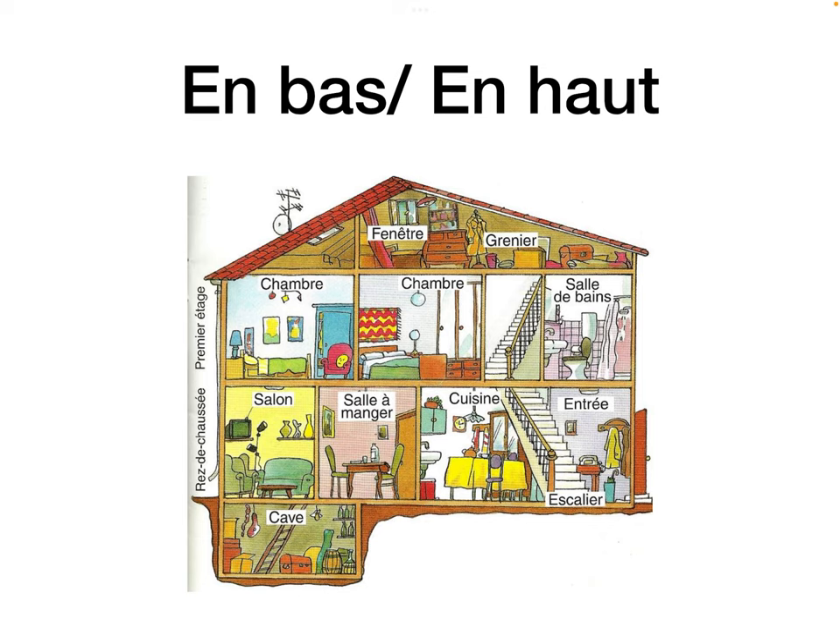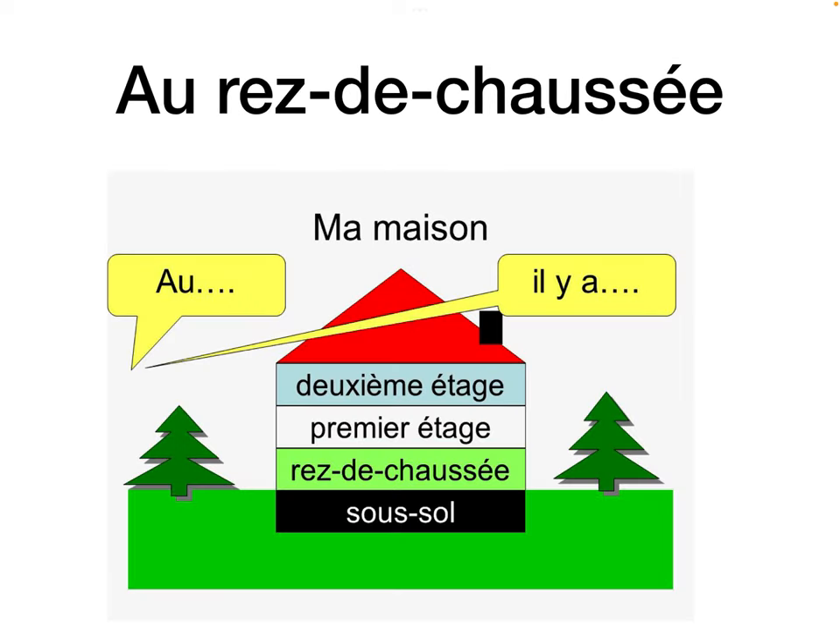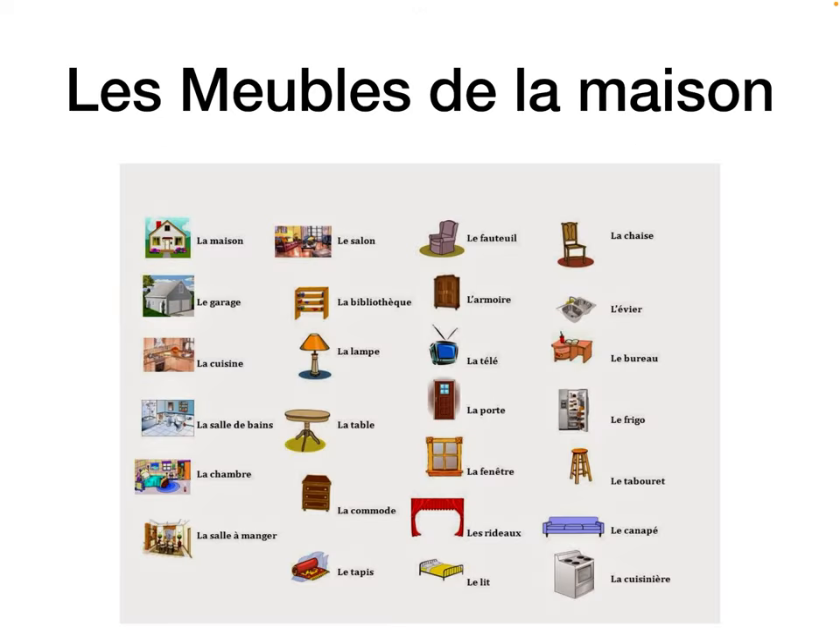En bas refers to downstairs — bas is low, so think lower level. En haut means upstairs — haut is high. Au rez-de-chaussée means on the ground floor — in a French hotel lift, it would be written as RDC. Le premier étage is the first floor — étage means floor or storey. Le deuxième étage is the second floor. We'll go on to les meubles in a different video.